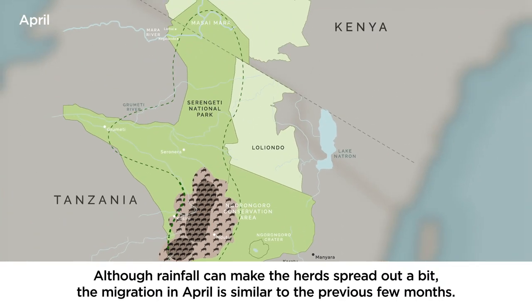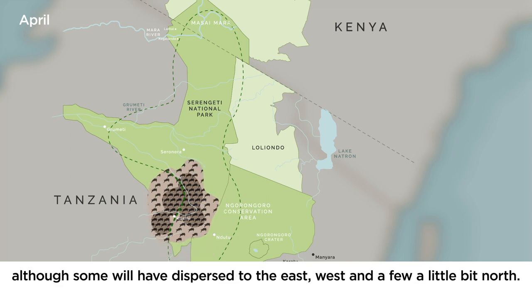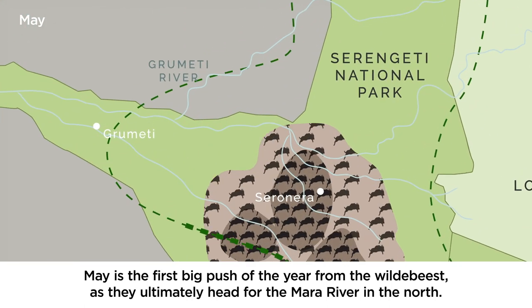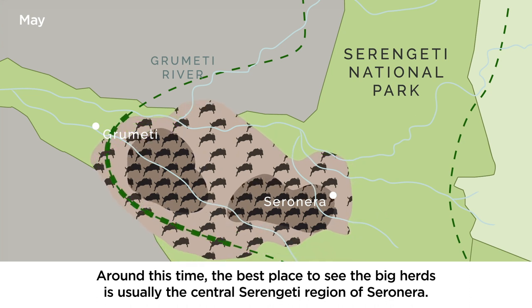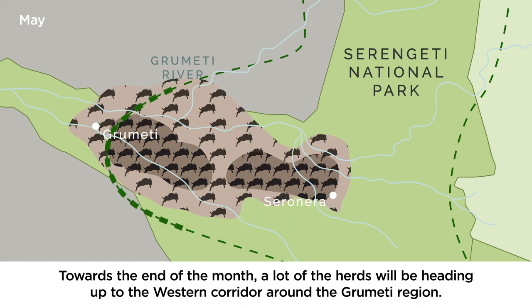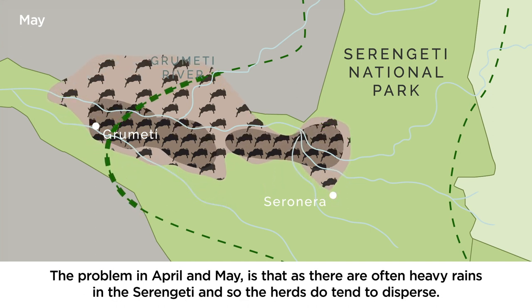Although rainfall can make the herd spread out a bit, the migration in April is similar to the previous few months. You will most likely not catch calving season, but most of the wildebeest will linger around the Southern Plains of Kusini and Ndutu as they do in March, although some will have dispersed to the east, west, and a few a little bit north. May is the first big push of the year as the wildebeest ultimately head for the Mara River in the north. Around this time the best place to see the big herds is usually the central Serengeti region of Seronera. Towards the end of the month a lot of the herds will be heading up to the western corridor around the Grumeti region. The problem in April and May is that there are often heavy rains in the Serengeti and so the herds do tend to disperse.